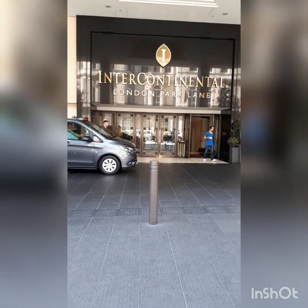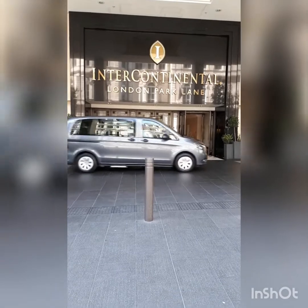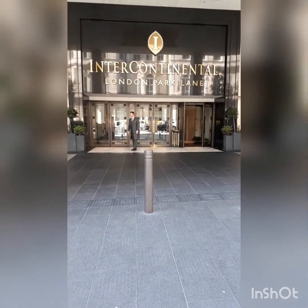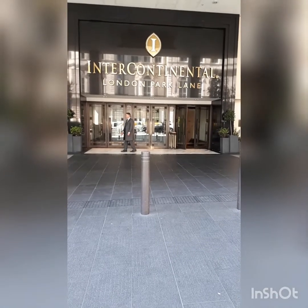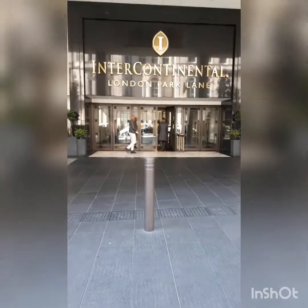Hi guys, it's Melanie from Melanie's Fab Finds and today I'm at the Intercontinental Hotel in London on Park Lane to review their new high coffee. Right, I've just come in and we're off to find the afternoon tea.